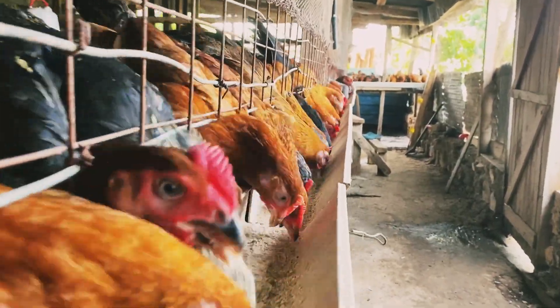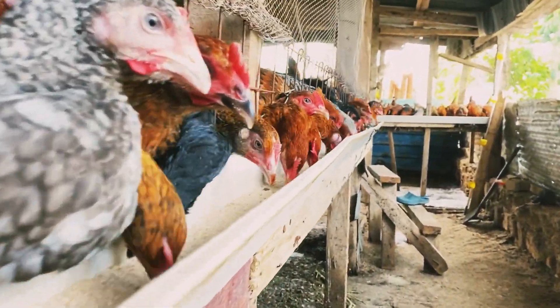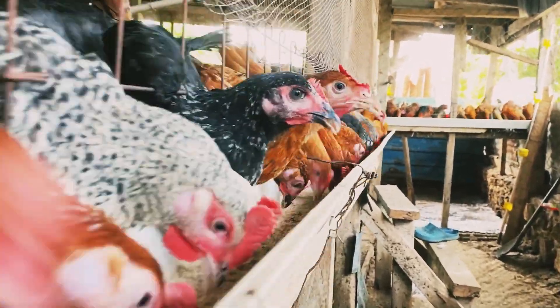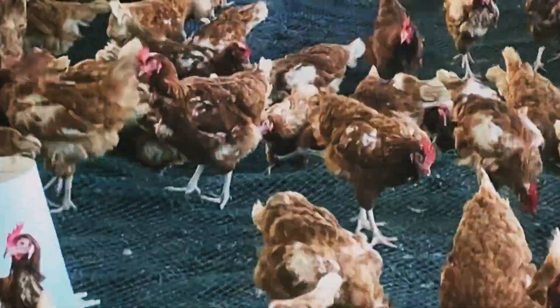Some backyard farmers may think that indigenous birds are exempt from Newcastle disease, but that's simply not true. All birds, regardless of breed, are vulnerable to this deadly virus.